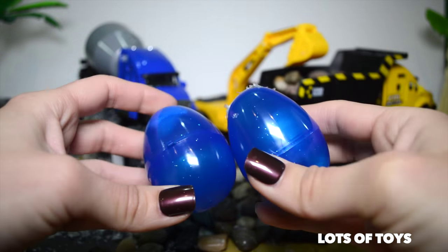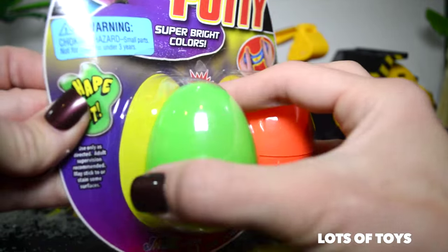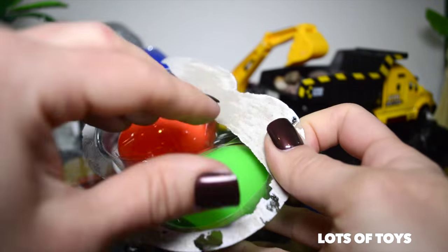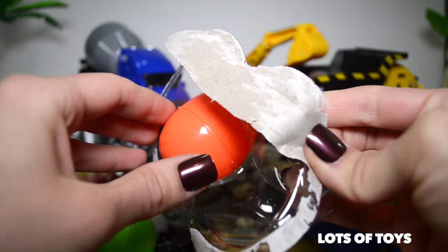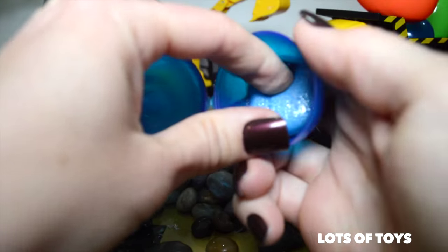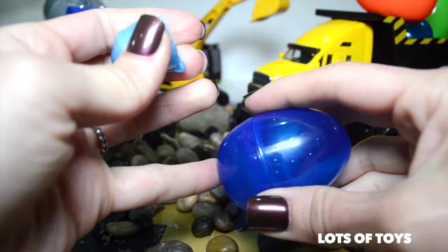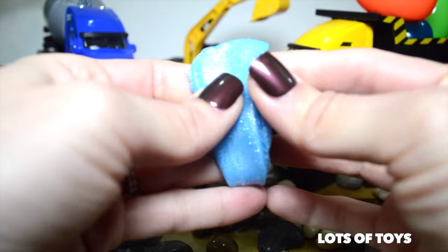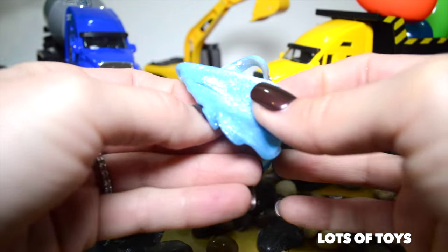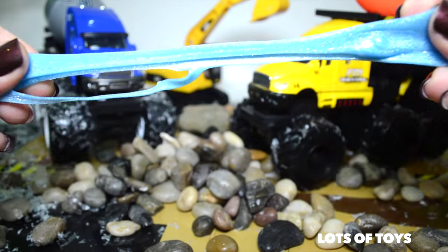So here are our first two eggs, and then we also have these two. We have an orange and a green one — and there's the putty. Here's our first fun egg. Look at this putty in here, let's go ahead and test it out and see how it actually works. It's very stretchy and glittery. Look at this — you can mold it into a lot of stuff.